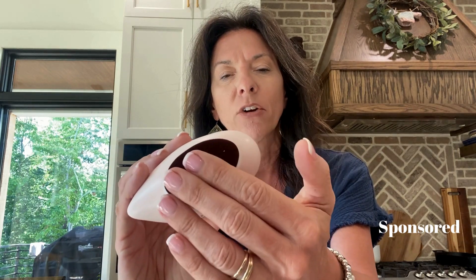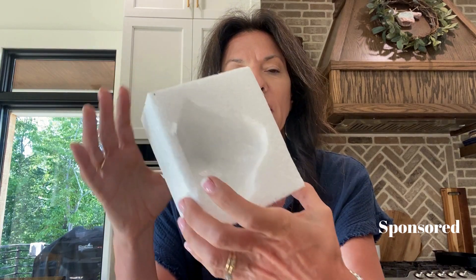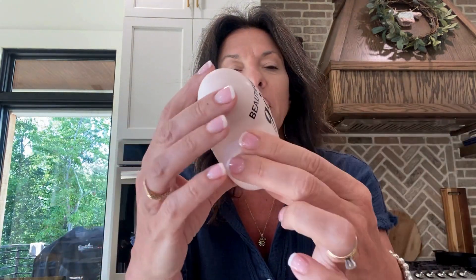It's super cute and the quality is good. It has a little felt liner on the bottom, and it came packaged in a box with a styrofoam cover, so it arrived nice and contained. This one is a baby pink color and it says 'Beautiful girl, you can do amazing things.' I love it.